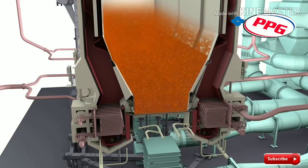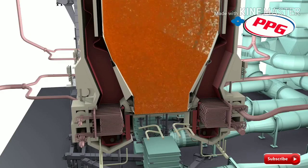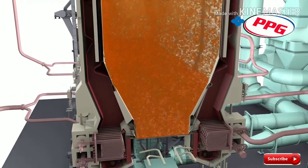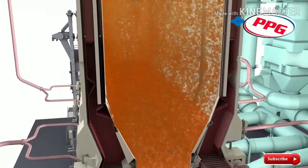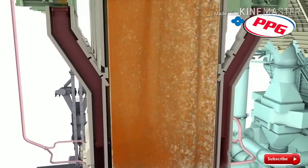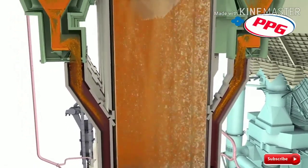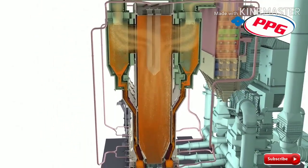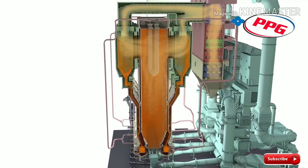Its low, uniform combustion temperature minimizes the formation of nitrogen oxides and allows the injection of limestone to capture acid gases as the fuel burns, giving the CFB the lowest furnace emissions. Since the fuel's ash doesn't melt, heat transfer surfaces stay clean, allowing the hot solids to conduct their heat efficiently throughout the entire boiler while fouling and corrosion are minimized.